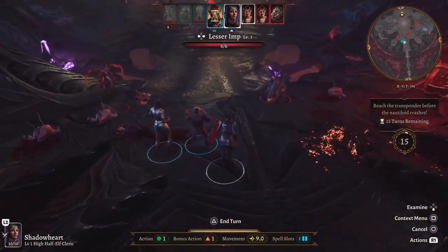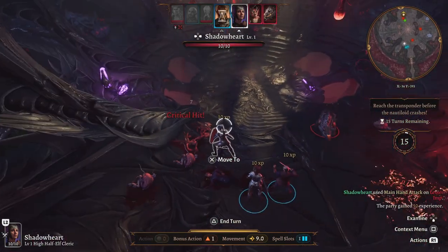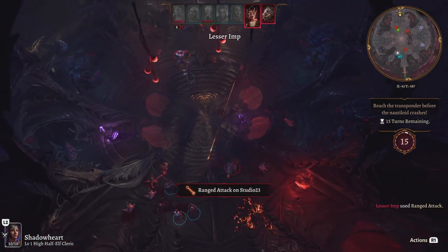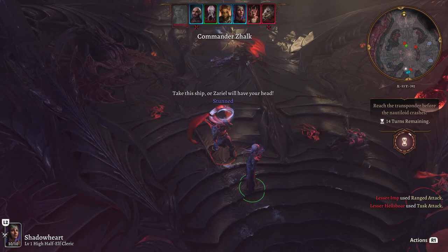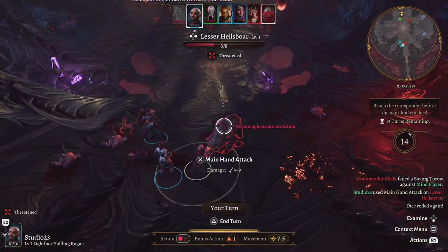Next up, we have YouTuber's Life 2. This simulation game lets you live the life of a YouTube content creator, balancing your day between creating trend-based content, completing tasks to earn money, and building trust with your neighbors to uncover their stories. Are you ready to embark on your road to fame?